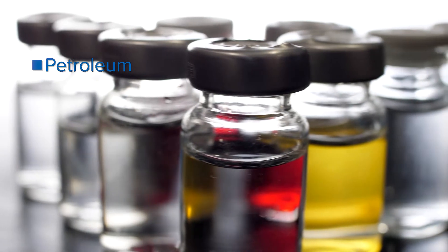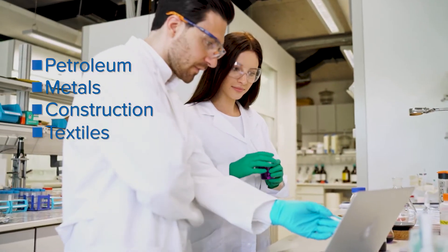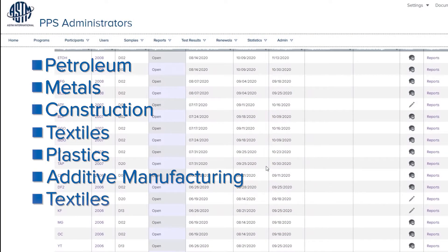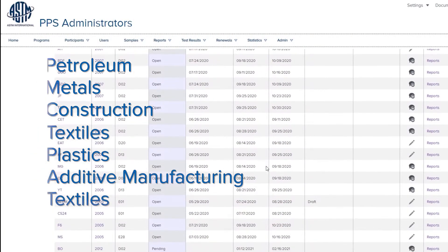The wide variety of samples that are offered, the wide variety of programs that are offered, as well as the in-depth statistical analysis — that's information that the entire subcommittee membership would find useful.